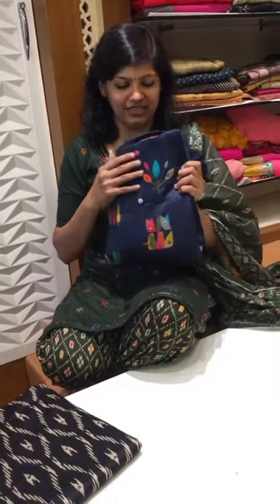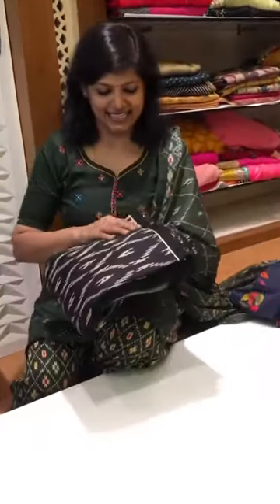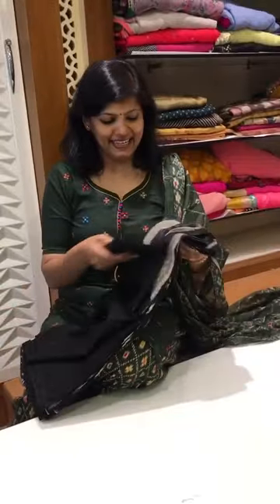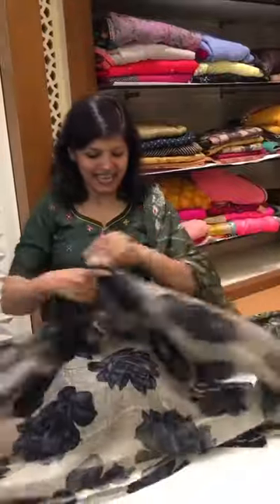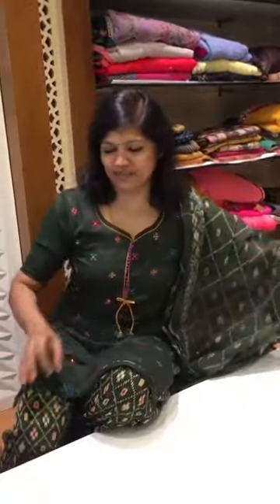One more satin cotton with a different concept — I have also got a black color in this which you can see on our website. This is the top and this is the pant; it comes with a beautiful chiffon dupatta. Once again, the dupatta is so pretty in this, and the top is ikat printed. This concept is done.